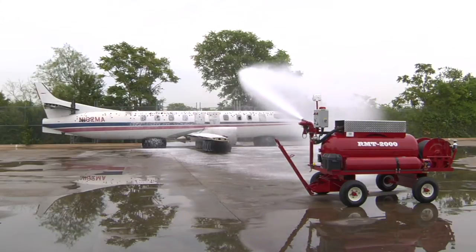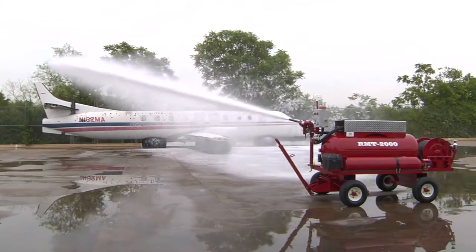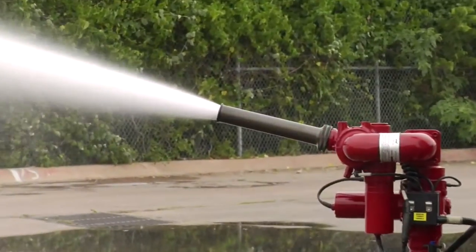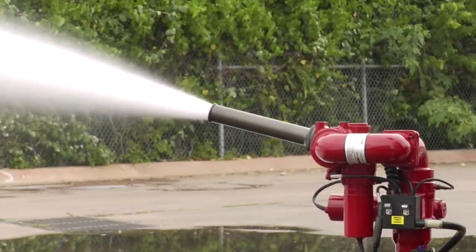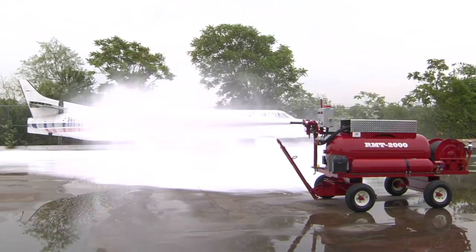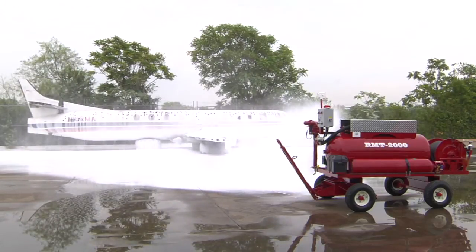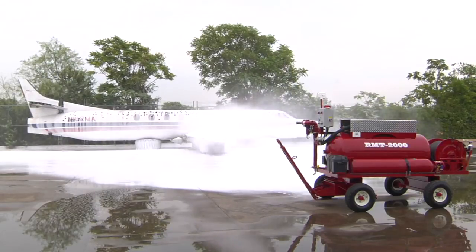The area has already begun to be quickly covered in a spray of dense protective foam, and serious firefighting is in rapid motion. The RMT will extinguish the flame alone and unmanned, insulating any fuel spills from reigniting, protecting the surfaces from flame and heat damage.